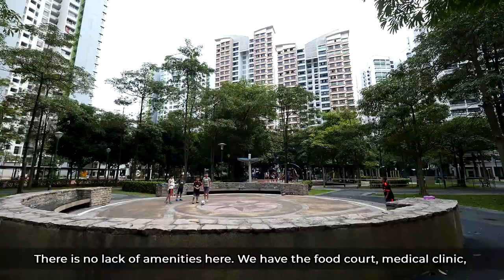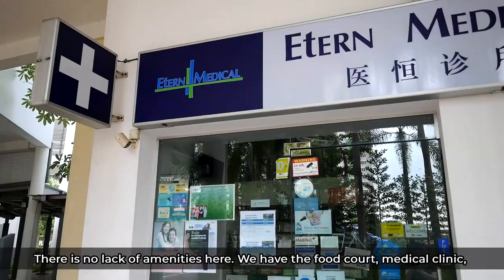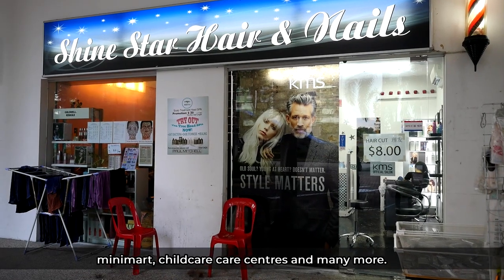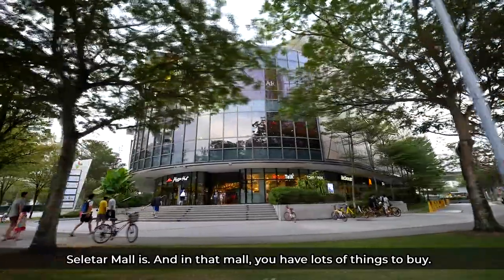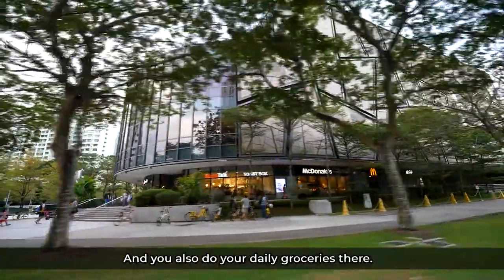There is no lack of amenities here. We have the food court, the medical clinic, the minimart, the childcare centre, and many more. It is also a short distance away from the Fernville LRT where the Sellita Mall is. In that mall, you have lots of things to buy and you can also do your daily groceries there.